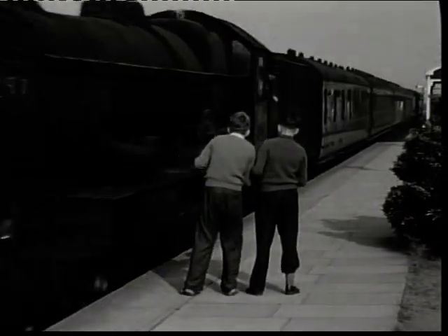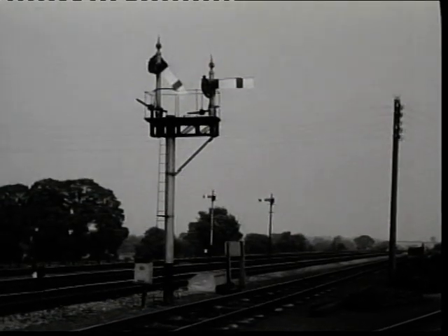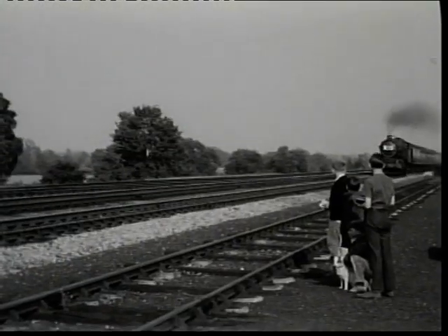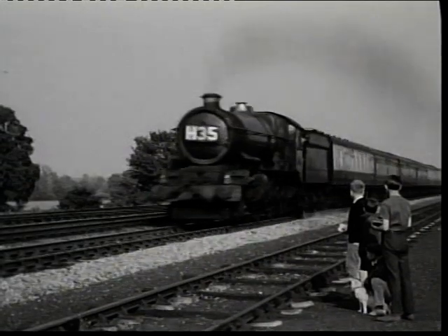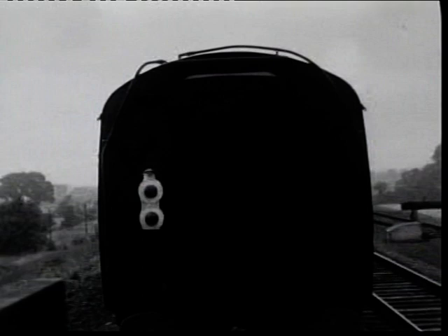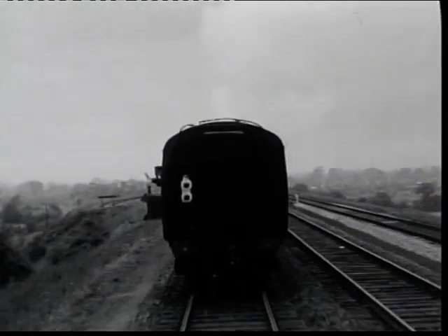A rather grimy 5023 Brecon Castle had been rostered on this historic day, and it would wait in the platform road as the non-stop King Horde Express would use the through road. Unfortunately, the actual King used wasn't recorded. In the slipcoach, the guard pulled the slip lever as the tail of the train was about 100 yards short of the up advanced starter, quite close to the station, as the coach encountered an up-gradient as it entered the station.